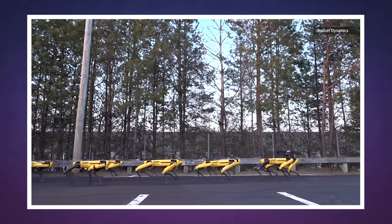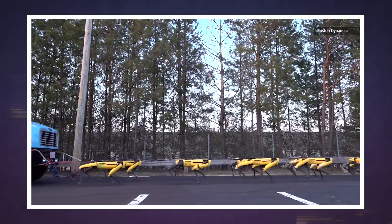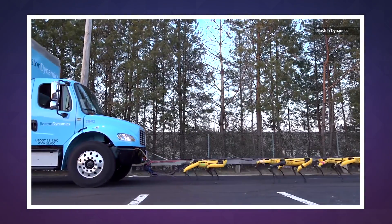How many 30-kilogram robot dogs does it take to pull a truck weighing several tons? Ten, to be exact. And that's when the vehicle is in neutral and being tugged up a one-degree incline. They also weren't going very fast, proceeding at a pretty measured, and maybe just a little bit unsettling, march across the asphalt.